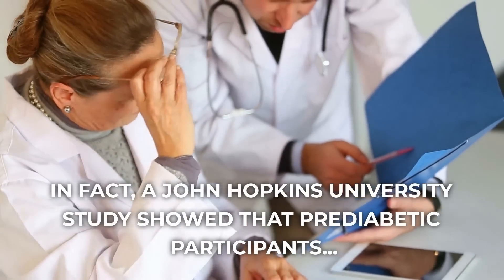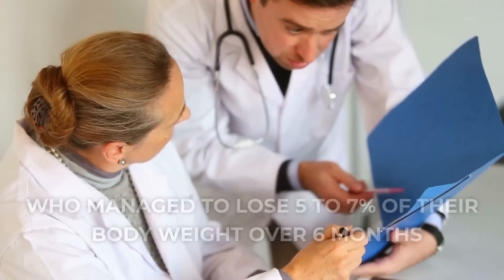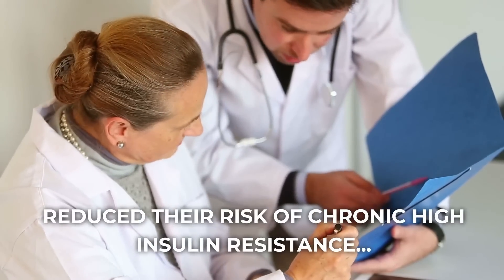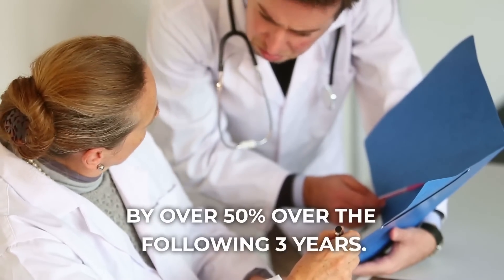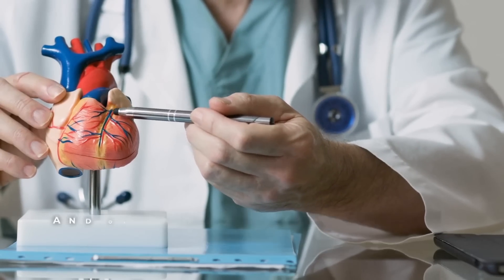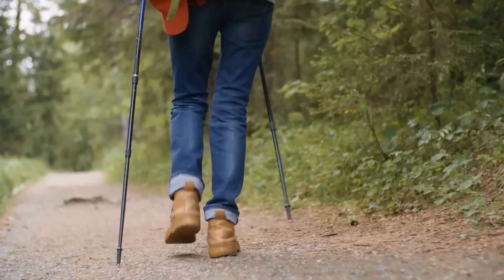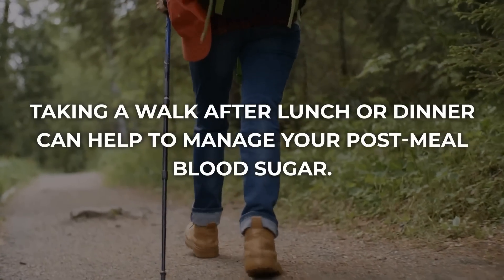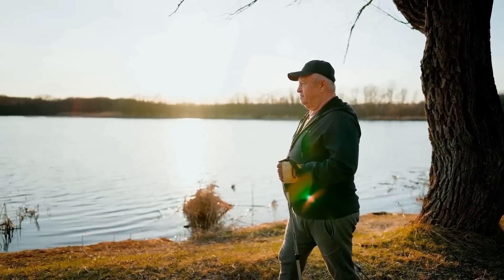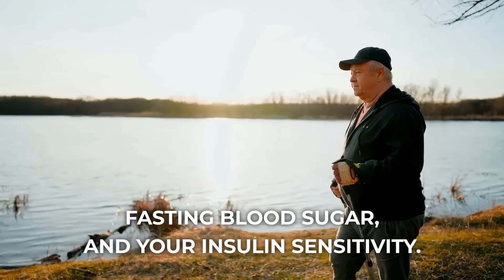A Johns Hopkins University study showed that prediabetic participants who managed to lose 5–7% of their body weight over 6 months reduced their risk of chronic high insulin resistance, or type 2 diabetes, by over 50% over the following 3 years. Aerobic routines have been shown to improve your cardiovascular health, helping your body move blood through your system more efficiently, which works to reduce heart disease risk factors. Studies show that postprandial exercise — simply taking a walk after lunch or dinner — can help manage your post-meal blood sugar. Regularly getting in even just 30-minute walks after your meals can work to improve your fasting blood sugar and insulin sensitivity.